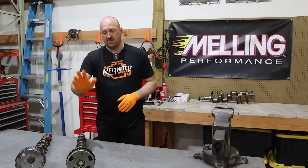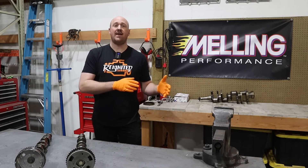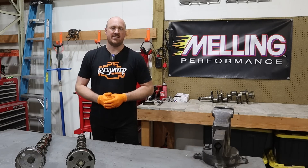As regards the Hemi engine specifically, they added VVT in 2009. So if you have an engine older than that, you do not have a VVT system. If you have a 2009 or newer, all the way up to the present day, they all have that VVT system.